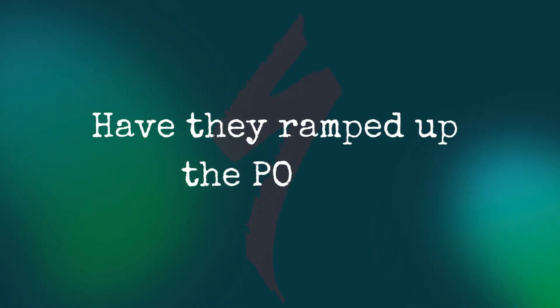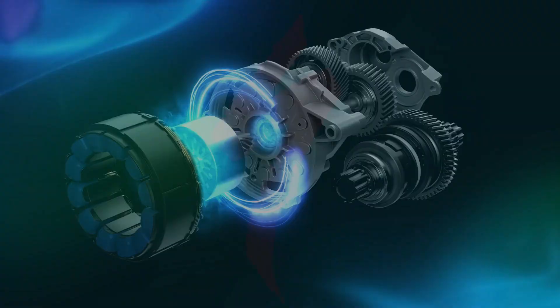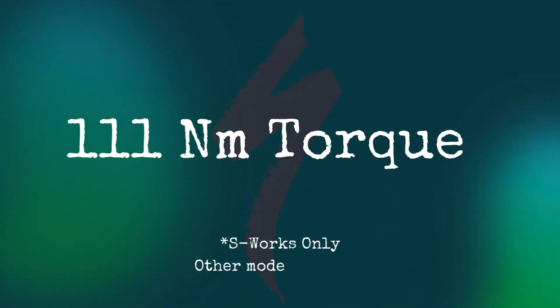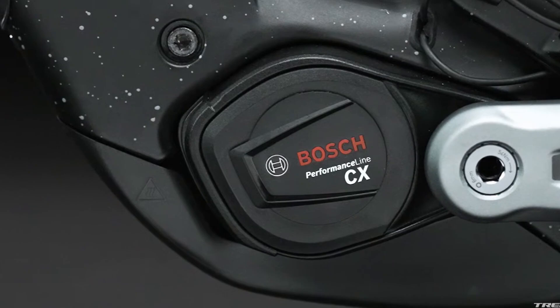The burning question — have they ramped up the power? Yes, oh yes they have. The all-new Specialized 3.1 motor now delivers a peak output of 720 watts and 111 newton meters of torque. With that signature supernatural feel, the power is delivered in a smooth and manageable way that keeps you in perfect harmony with the bike. Specialized is clearly throwing down the gauntlet to the DJI AM Flow and the Bosch CX Gen 5.